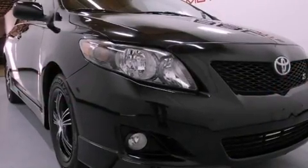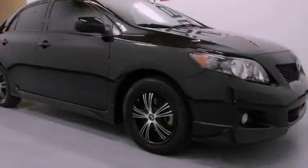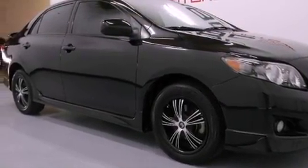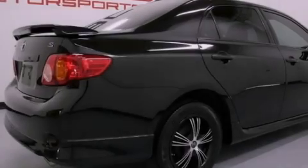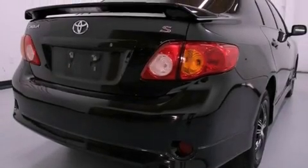A low tire pressure indicator. Traction control and stability control systems. A rear window defroster. An engine immobilizer theft deterrent system. Fog lamps. Multi-reflector halogen headlights. An anti-lock braking system. Front multi-stage airbags. Air conditioning.